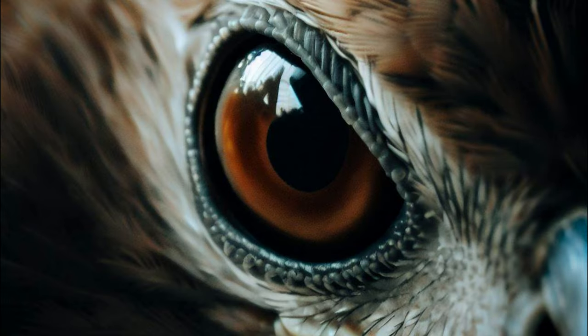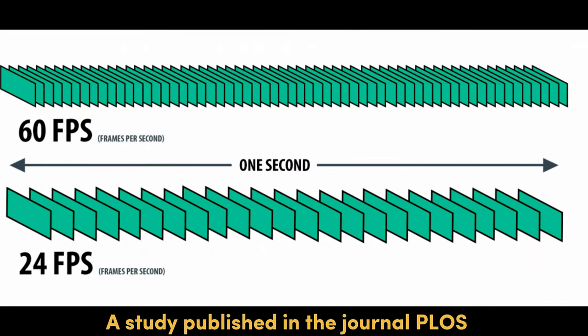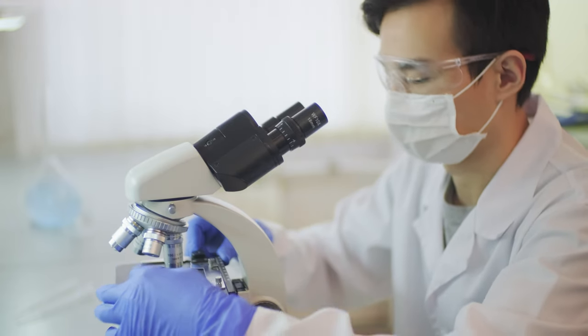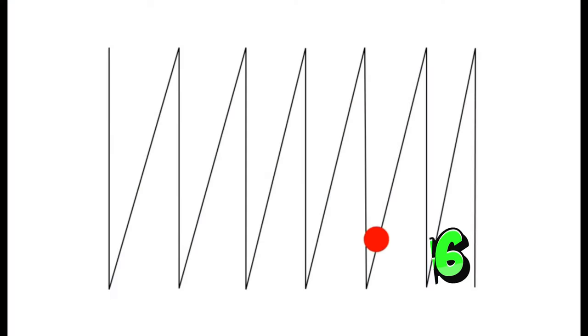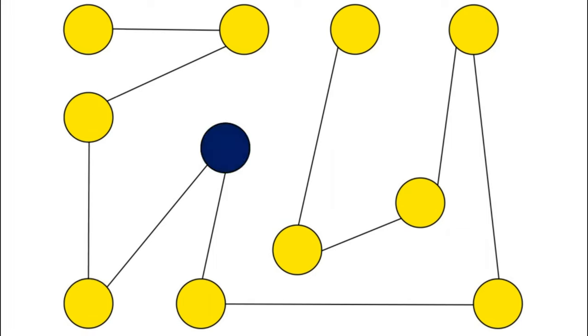This is because they have a higher temporal resolution than humans, meaning they can see more frames per second. A study published in the journal PLOS ONE found that perching birds, or passerines, have an input refresh rate of up to 146 hertz, meaning they can see up to 146 frames per second, while humans can only see up to 60 frames per second.